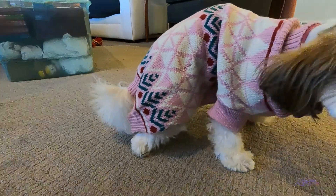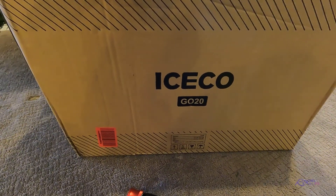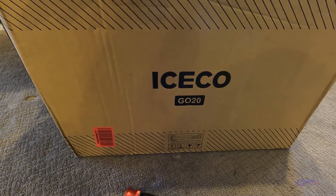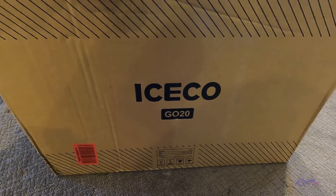And look what arrived. So I'm going to do an unboxing now and fit it where my existing Ice Co-Go 12 is. Stay tuned.